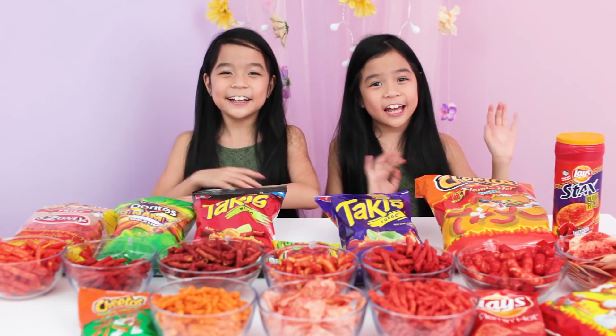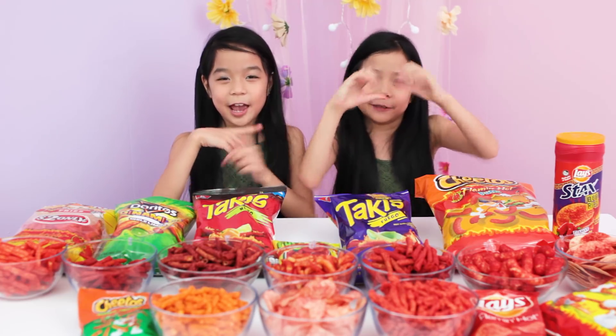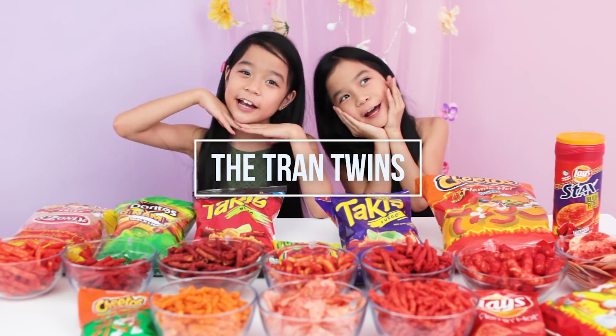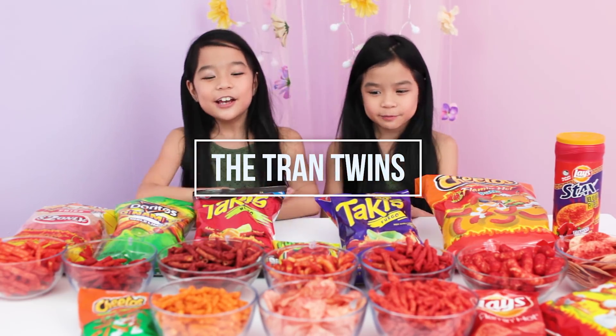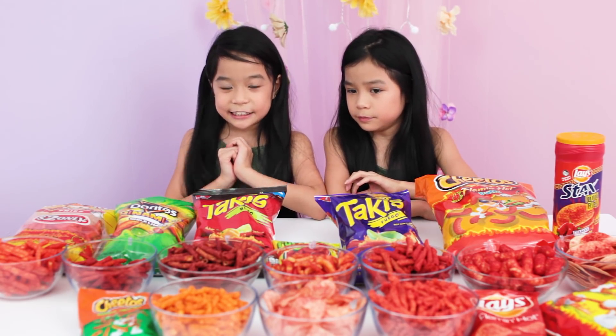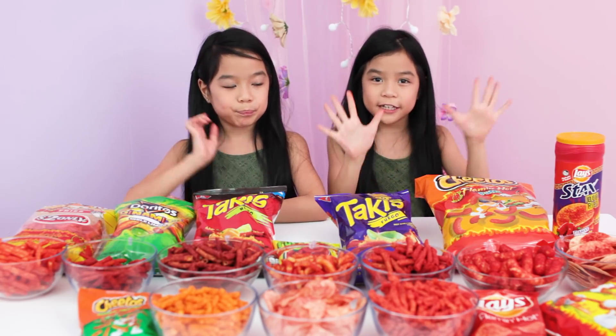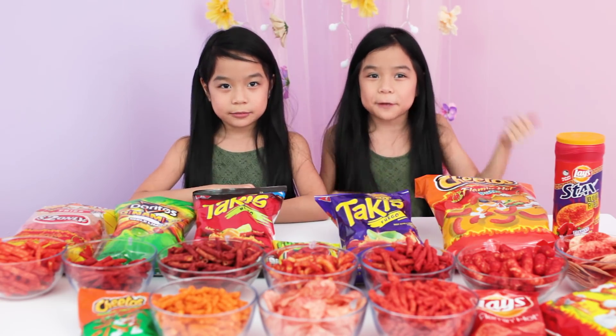Hey guys! Welcome to our YouTube channel. I'm Anna and I'm Emily and we are the Tram Twins. Today we're going to be doing the spicy chip challenge. We're going to rate it from 1 to 10, and 10 is the spiciest.